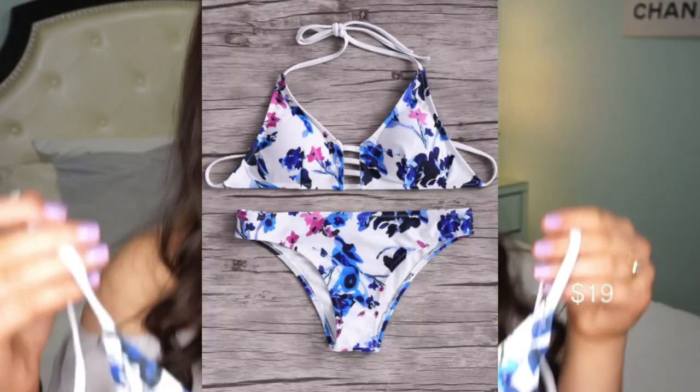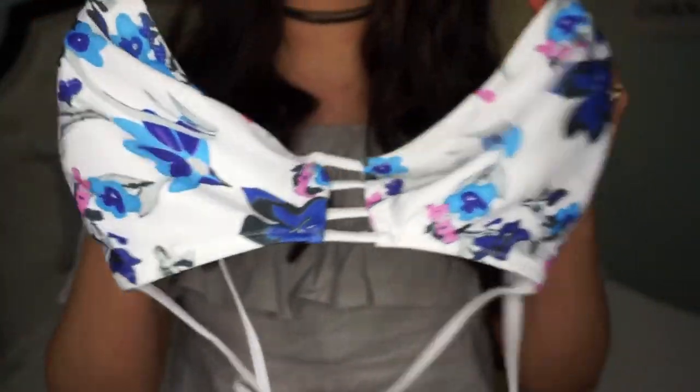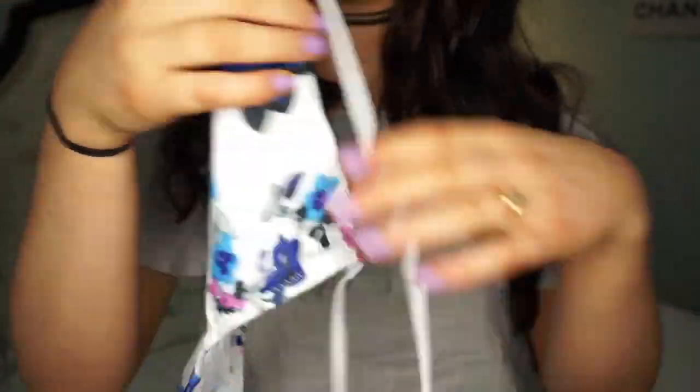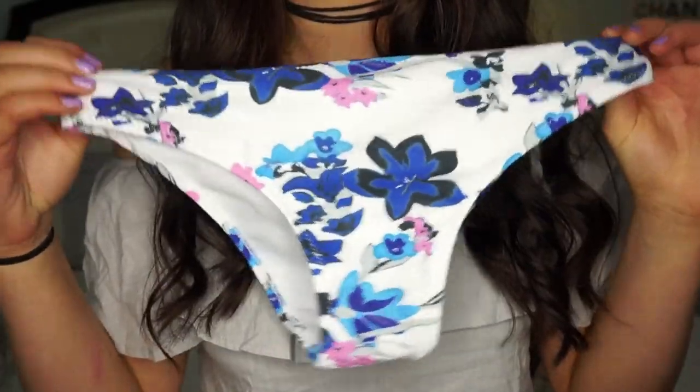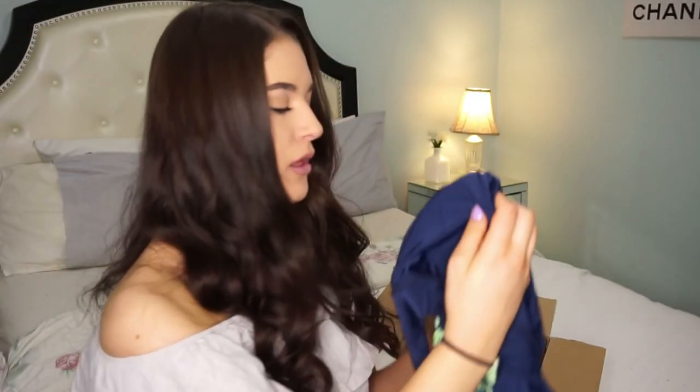This one I have untied because I took it off, but it looks like this in the front — it's a slightly unusual shape because it fits better when it's on. It ties in the back and has this detailing in the front, and the bottoms match, which is perfect.